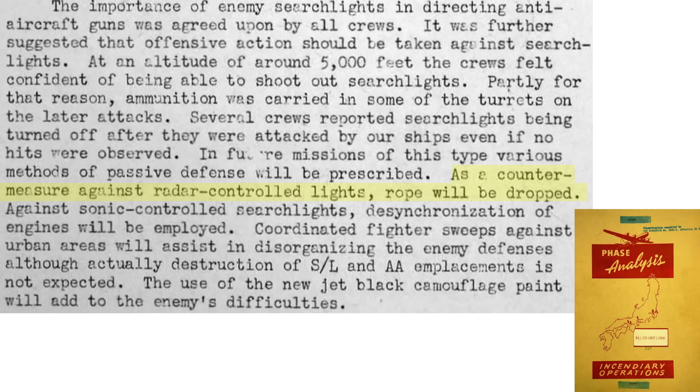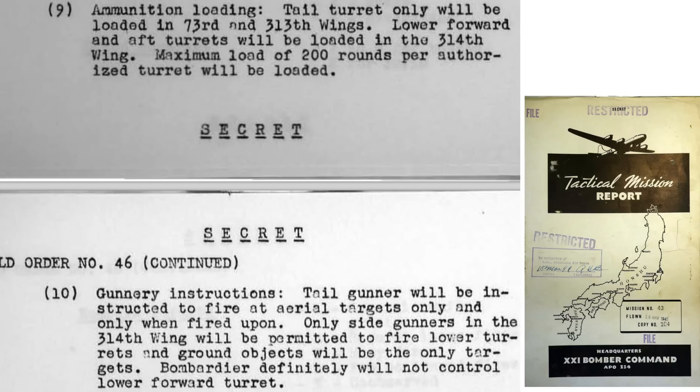Additional countermeasures listed include: deploying rope (chaff or window) to counteract ground radar, desynchronizing bomber engines, conducting pre-raid fighter sweeps of flak batteries, and painting bombers with high-gloss black paint. For the firebombing mission to Kobe, each turret was loaded with 200 rounds maximum. The tail turret would only target bomber interceptors and only open fire if fired upon first. Side blister gunners would only fire on ground searchlights, not fighters.